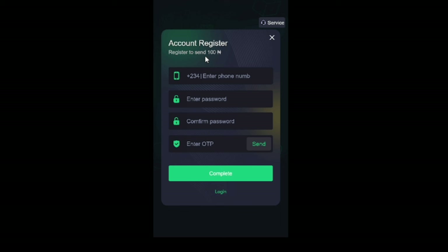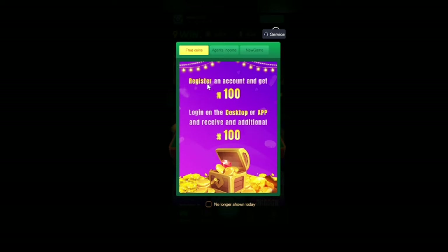To register, you need your phone number, enter your password, confirm your password, enter the OTP that will be sent to the phone number you provided, and click on complete. I will be logging in because I have an account already. Register an account and get 100 Naira. Log in on the desktop or app and receive an additional 100 Naira. You can see my 100 Naira is right here.